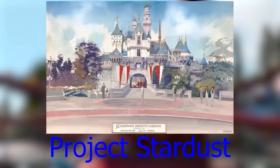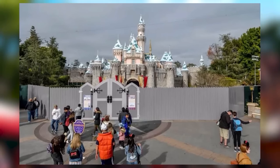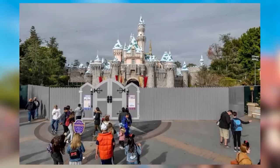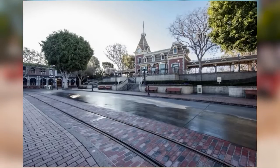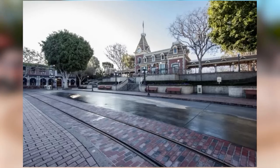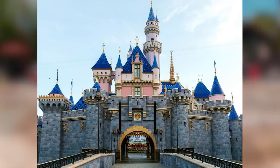Project Stardust is an ongoing refurbishment project at Disneyland Resort — rather than a simple paint job, they go through the whole park and refurbish any little thing to make it better for people, such as better stroller parking, more seating, and improved queue lines. It's basically a slow, heavy park-wide refurbishment rather than a quick cosmetic touch-up.